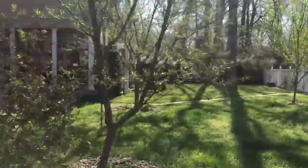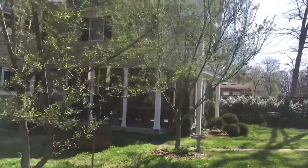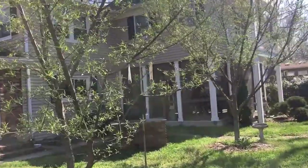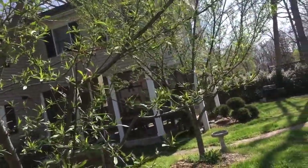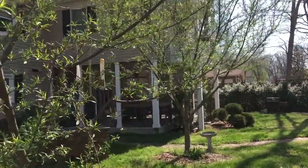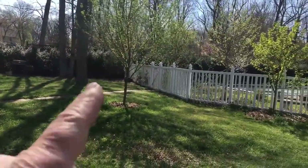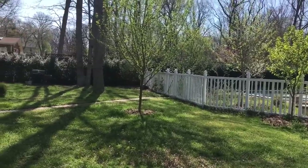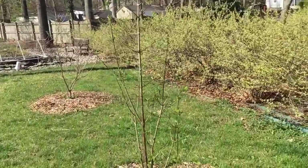Right in front of me is a peach tree and right behind that is a nectarine tree. Those had loads of ice on them, so I don't know if I'm going to get any fruit here — they're still a bit small. Same with the plum tree right there — I'm not sure if I'll get any fruit out of that either.